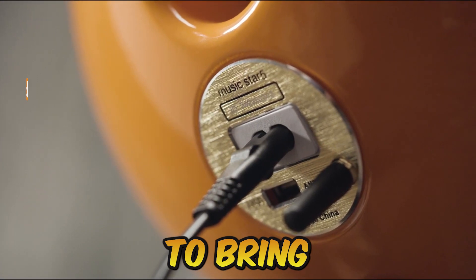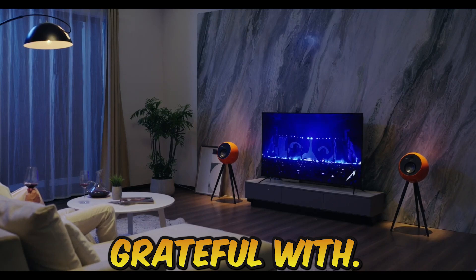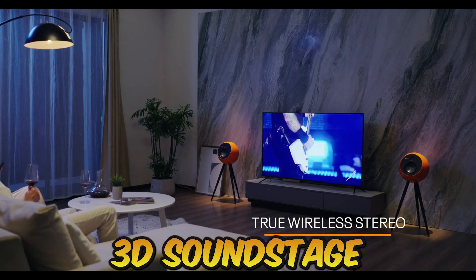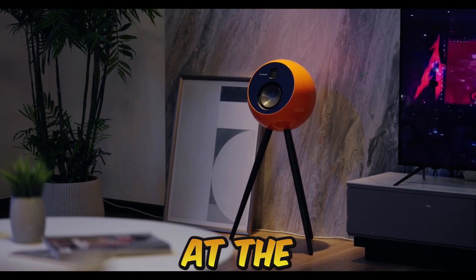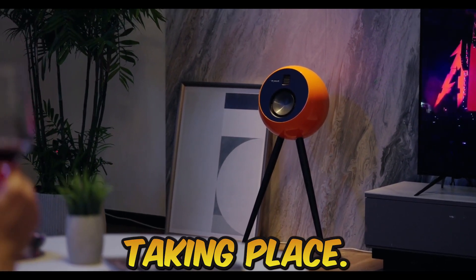Get ready to bring the ultimate music experience into your home on a budget. You will be grateful with Oplay's big soundstage. The immersive 3D soundstage gives depth that has never been heard before, giving you the sensation that you are in the scene, at the event, live, and in the precise position where the action is taking place.